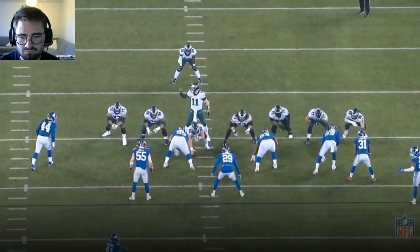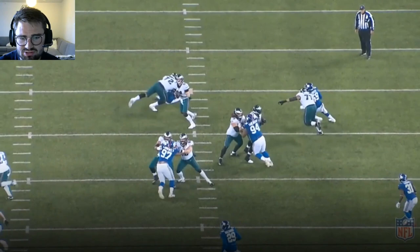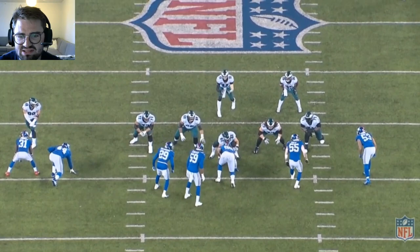Really good job comboing on Dexter Lawrence right there in the one technique along with Jason Kelsey — gives him a good push and he's nowhere near in balance. Things moving quickly here, a lot of moving pieces and fast guys around him. He overextends a little bit for #59 right there, gets out of balance, and is not able to pick up #44.